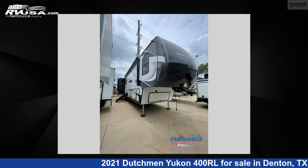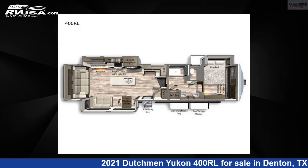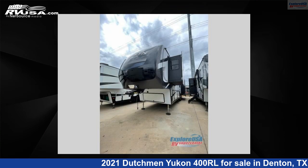This 2021 Dutchman Yukon 400RL is a fifth-wheel RV. It is located in Denton, Texas, 76210 and is offered for sale by Explore USA RV Supercenter, Denton, TX.